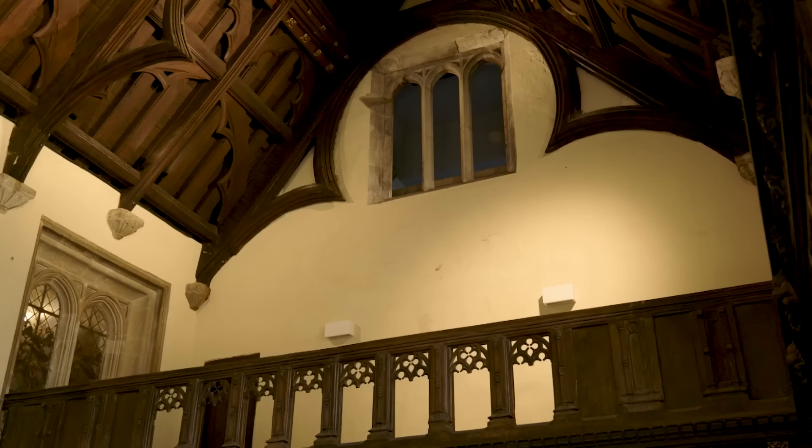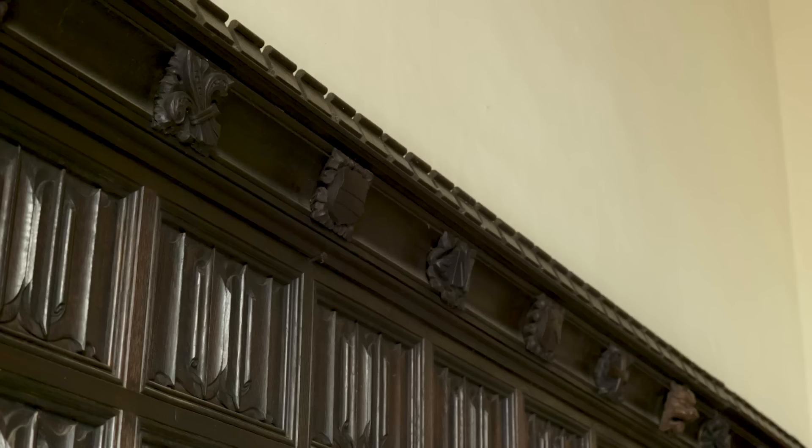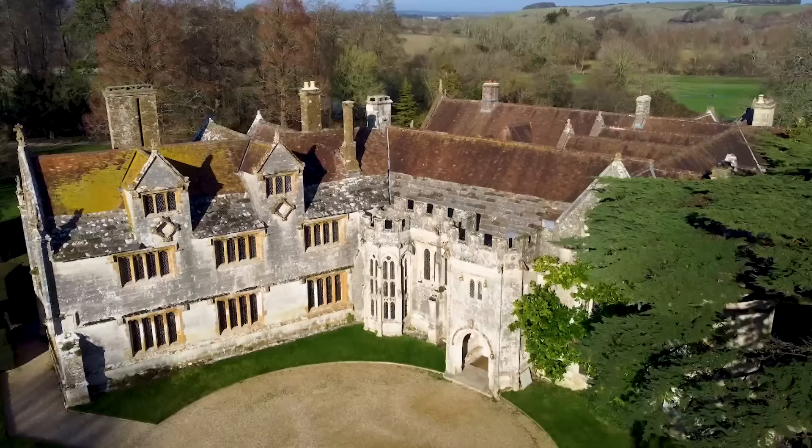At the heart of really all of these medieval Tudor manors was always the Great Hall. And Athelhampton's Great Hall is tremendous — it has been described as one of the finest examples of 15th-century domestic architecture in all of England.